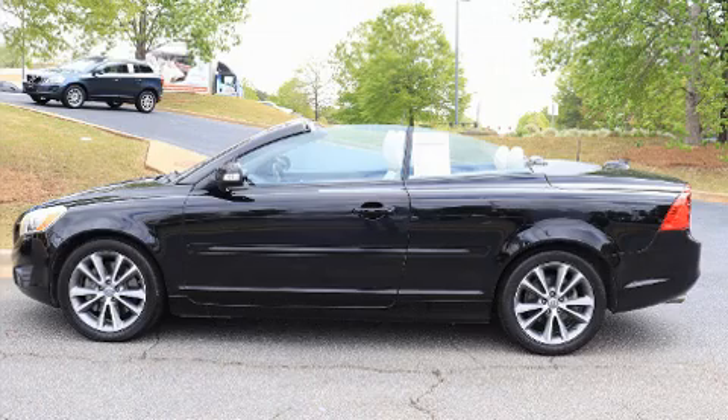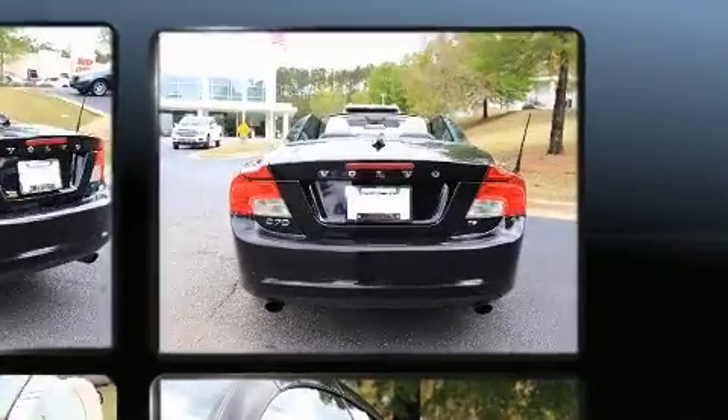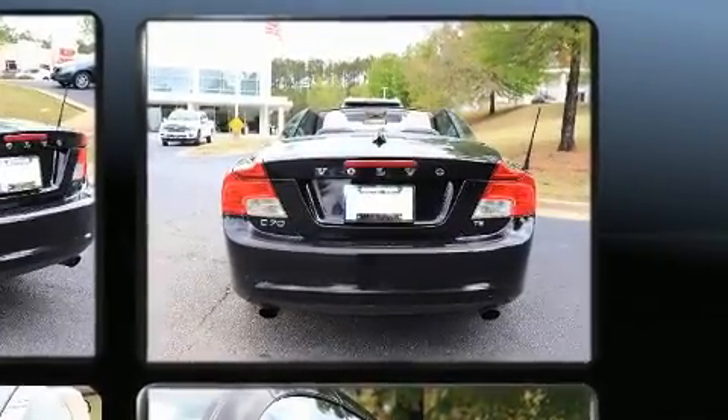Familiarize yourself with the 2011 Volvo C70. This two-door four-passenger convertible provides exceptional value. Volvo made sure to keep road handling and sportiness at the top of its priority list.